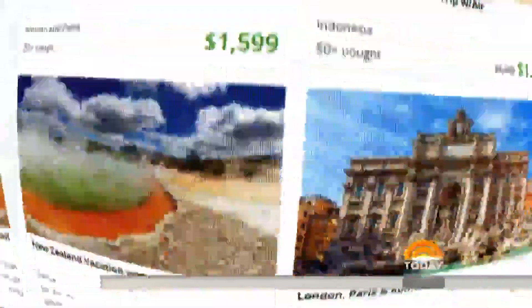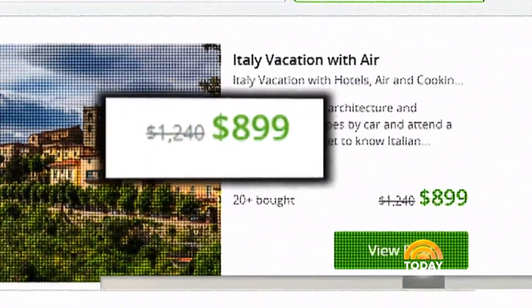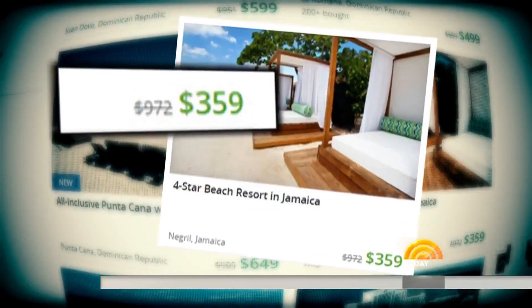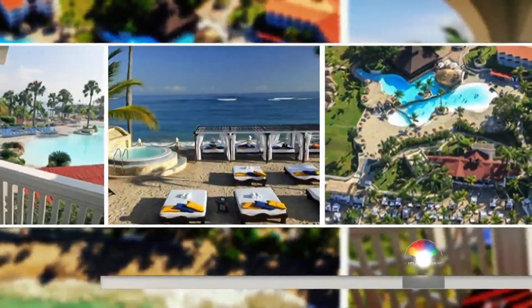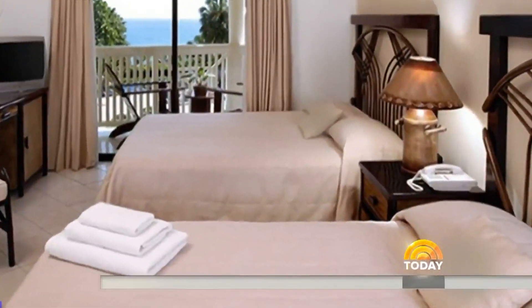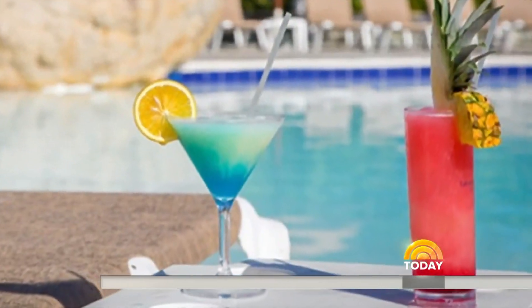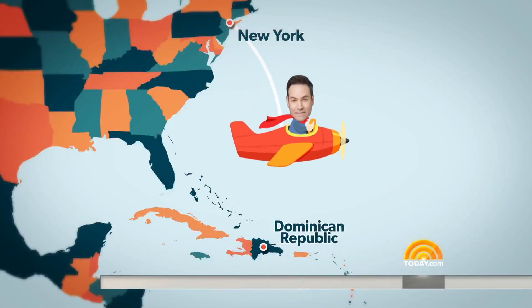The deals are out of this world — a vacation to Italy with air included for under $1,000, this four-star beach resort in Jamaica for $359. And this one really caught our attention: an all-inclusive three-night beach vacation in the Dominican Republic for just $417. The rooms look immaculate, the property stunning, the pool, the drinks — picture after picture showing a dream vacation. And we are booked. I'm off to the DR.